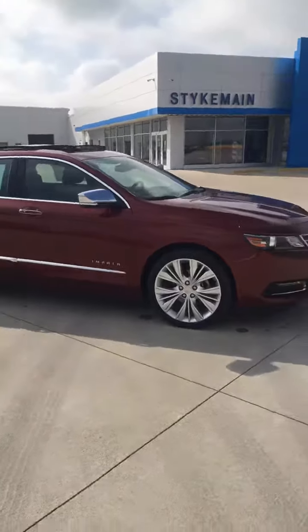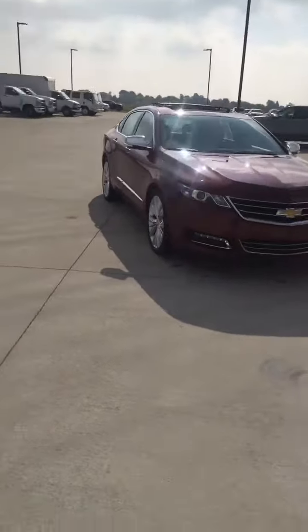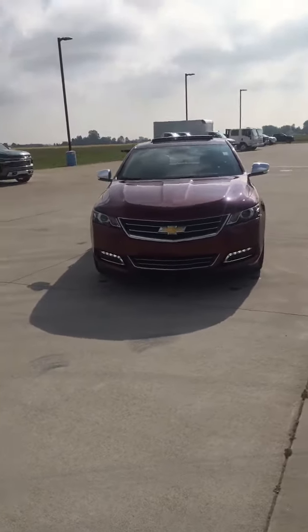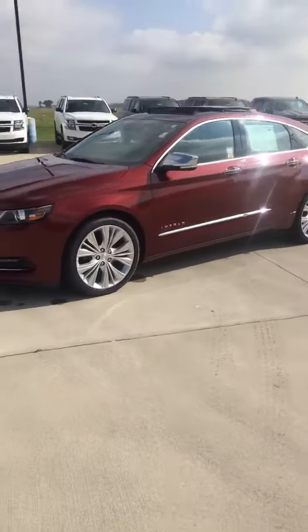Stichman Chevrolet, Paulding, Ohio. 419-567-4523. Jay at Stichman Chevrolet, Paulding, Ohio. Come and get it!